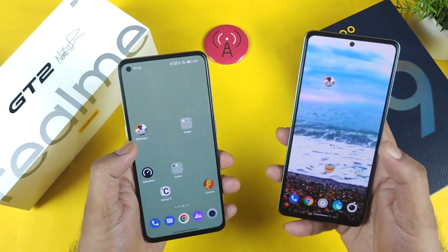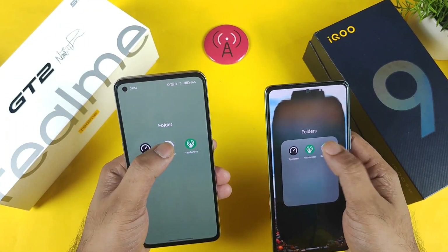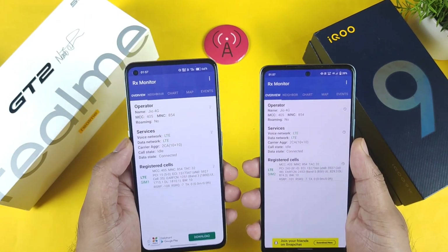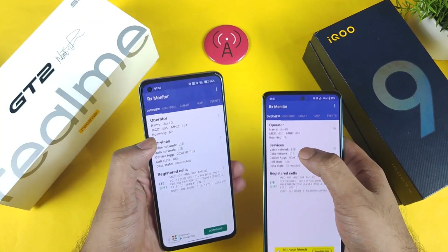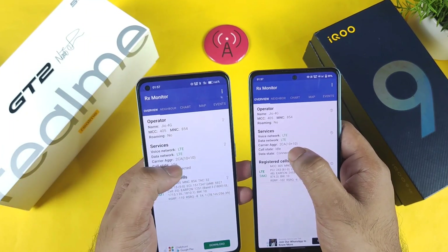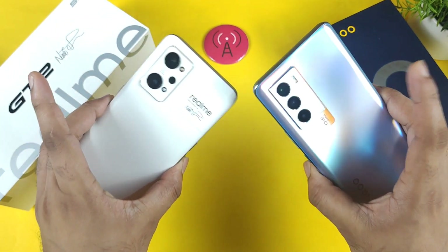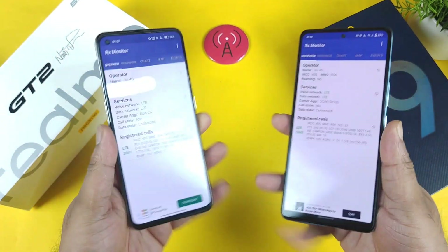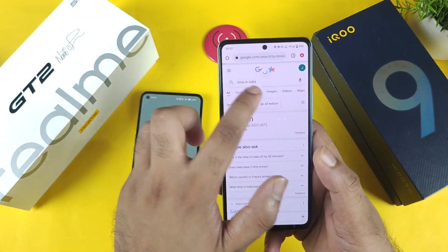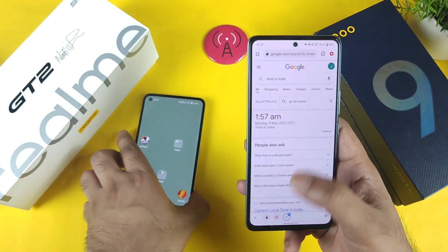There are a couple of reasons why I selected this particular time — during this time I will be able to get the maximum internet speed out of the Jio network. Both phones are getting 2CA (carrier aggregation) support right now. I'm showing you the time in India via Google Search so you can get accurate results without any editing.